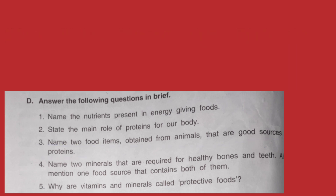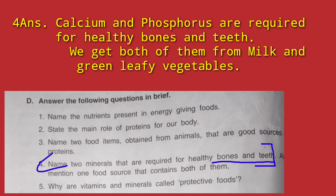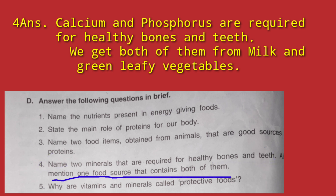Question number 4: Name two minerals that are required for healthy bones and teeth. The minerals required are calcium and phosphorus. Also mention one food source that contains both — milk and green leafy vegetables both contain calcium and phosphorus and are very important for us.